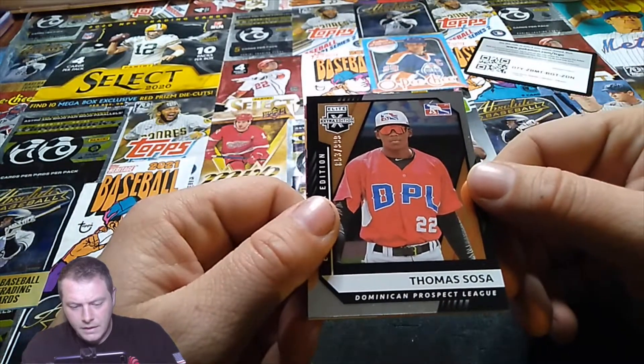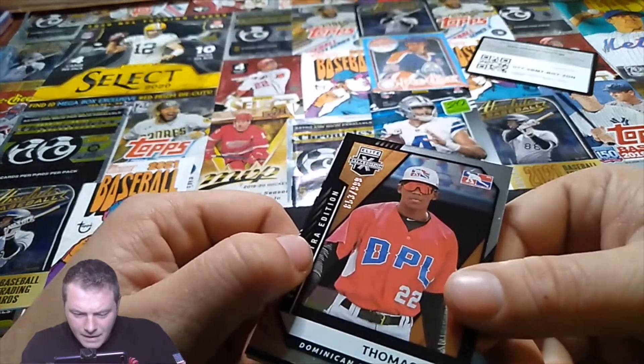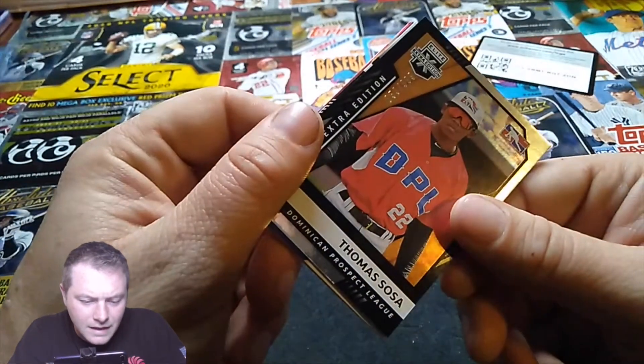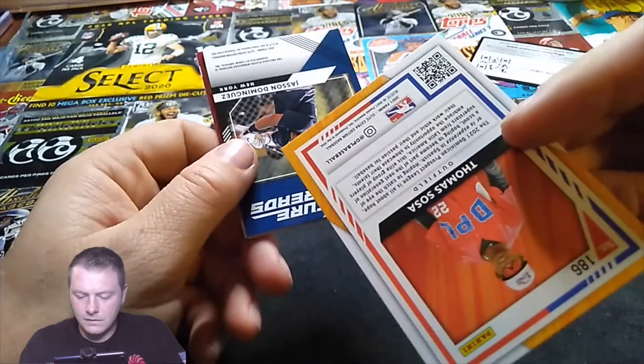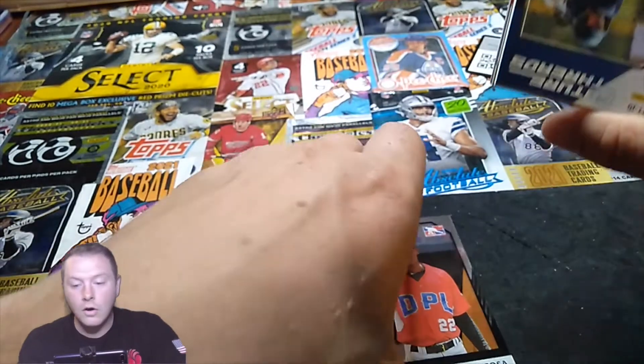All right, Dominican League — Thomas Sosa, prospect. We've got one numbered out of 999, looks like 853 out of 999. Thomas Sosa — get that one sleeved.